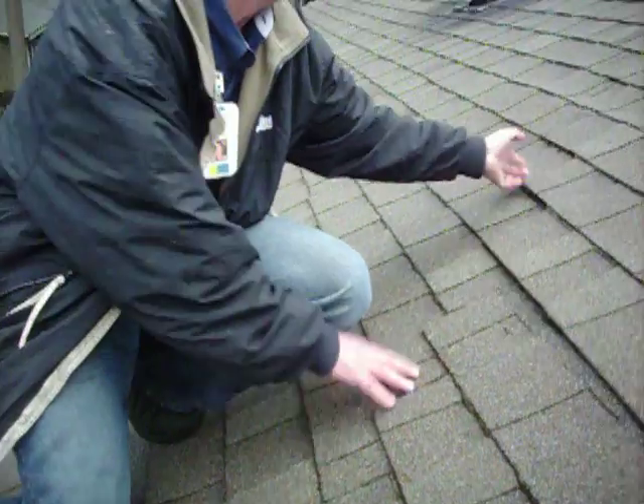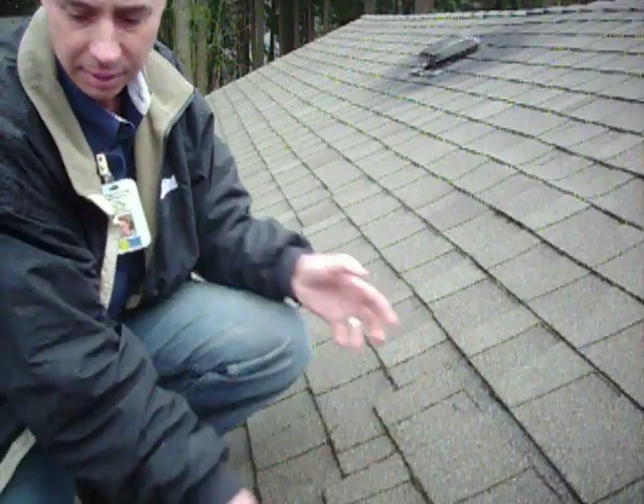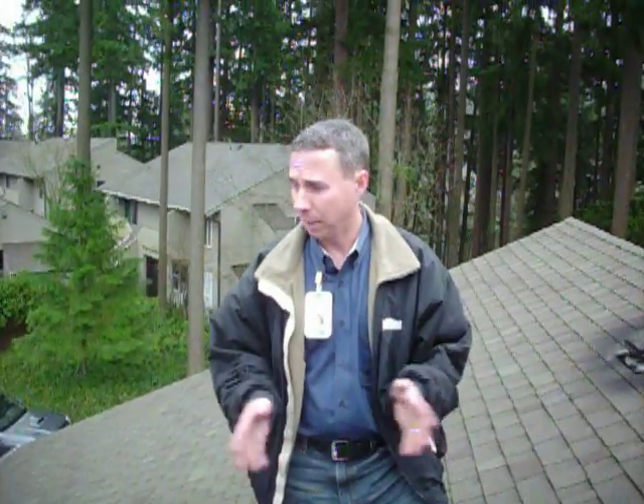The whole roof is nailed this way. Because of the improper nailing, this roof has to be completely replaced. This roof normally would probably have another 10 to 15 years left in it, but because of the bad workmanship, it has to be replaced.